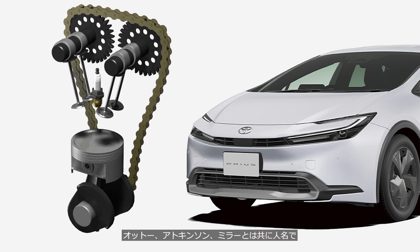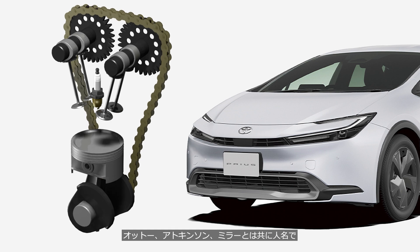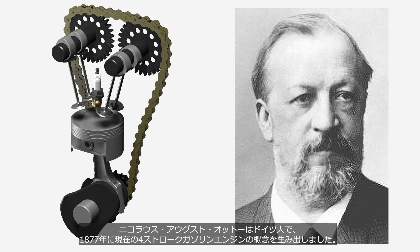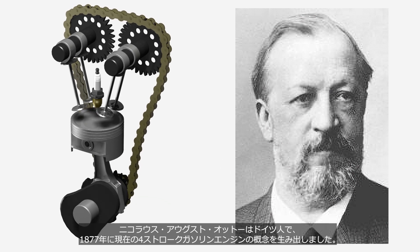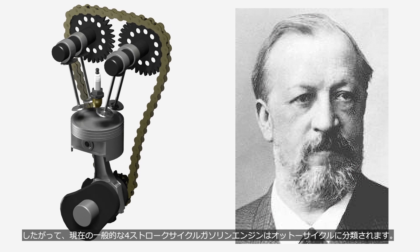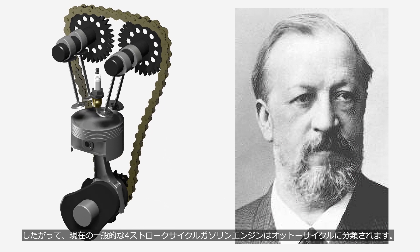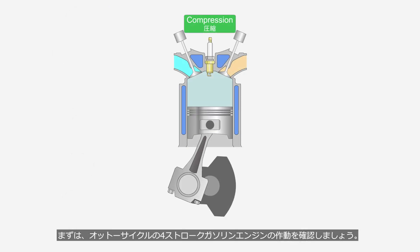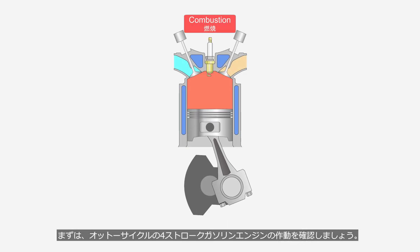Otto, Atkinson, and Miller are all names of individuals. Nikolaus August Otto, a German, conceived the concept of the modern four-stroke gasoline engine in 1877. Therefore, modern conventional four-stroke gasoline engines are classified as an Otto Cycle. First, we will review the Otto Cycle four-stroke gasoline engine.